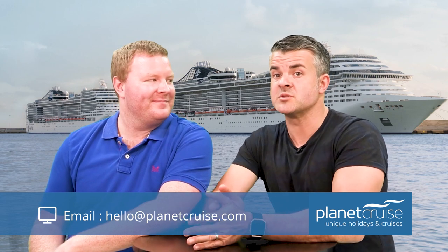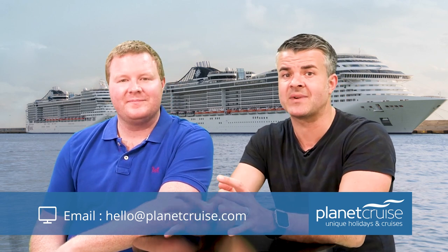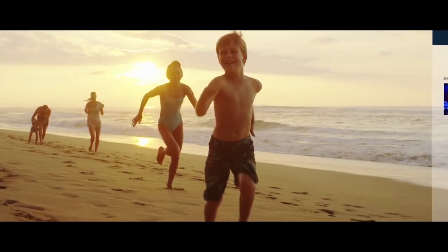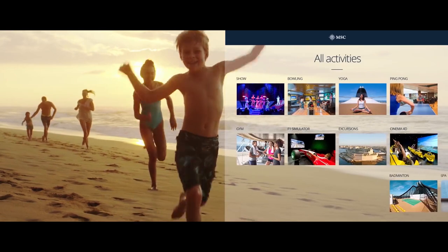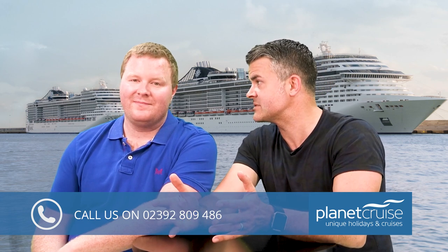Guests are also able to book excursions, shows and restaurants via 300 interactive screens located in different public areas around the ship. Through something called iBeacon technology, they can receive offers and information straight to their mobile devices, customised to each passenger's specific preferences, so they'll never miss their favourite experiences.